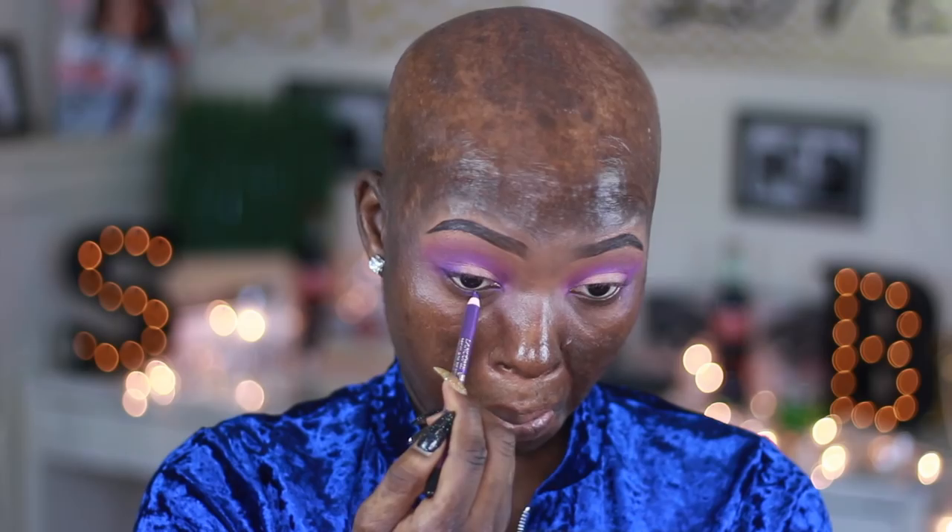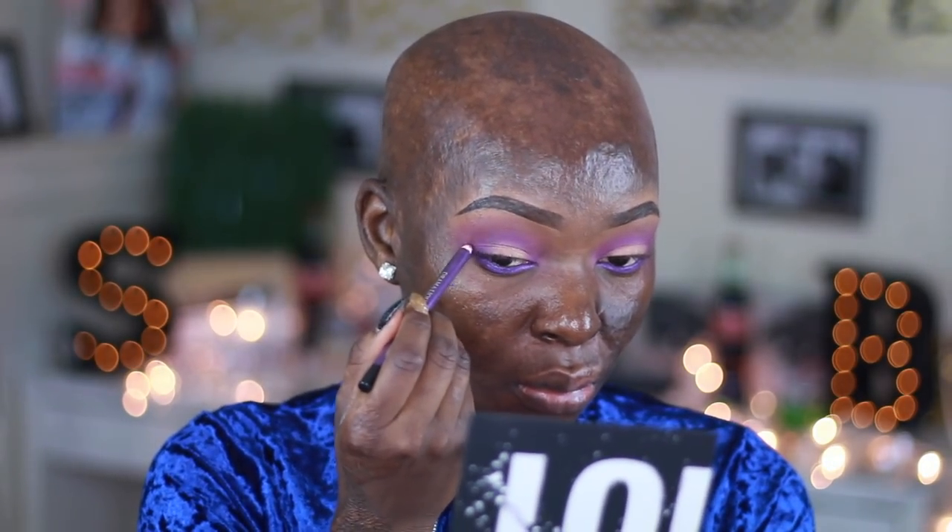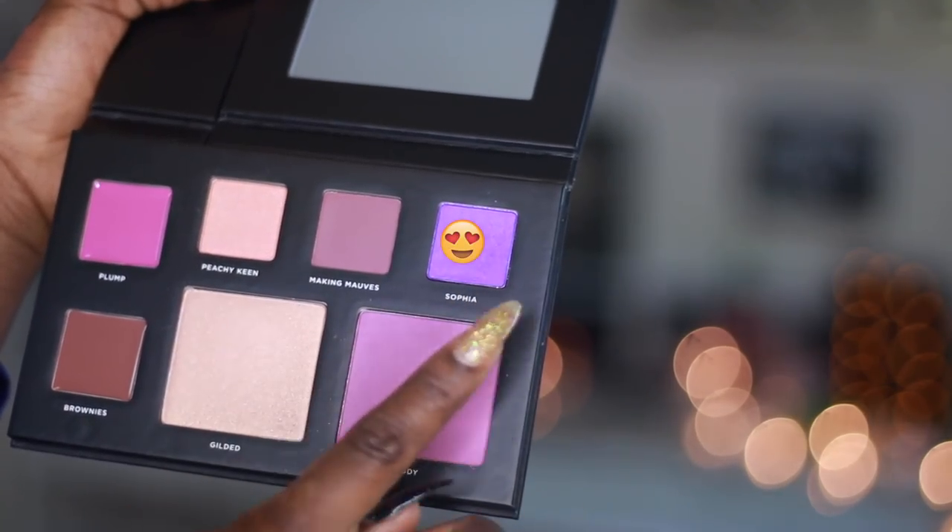I took this Lancôme eyeliner pencil — I forget the name but I'll leave it in the description bar below — and applied it on my waterline. Then I went back with Sophia and smoked that out, adding some more on the outer V as well.